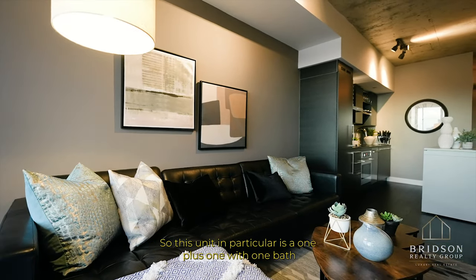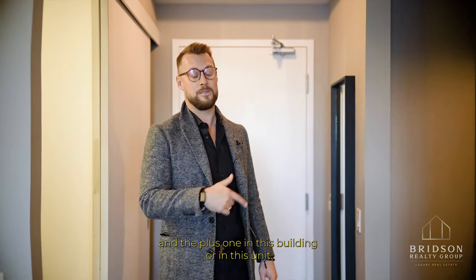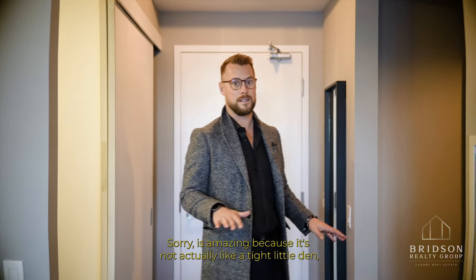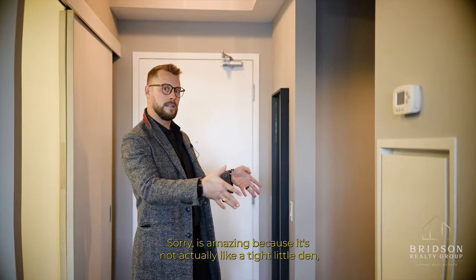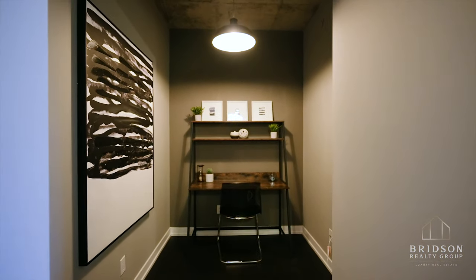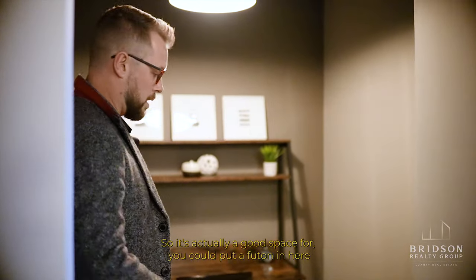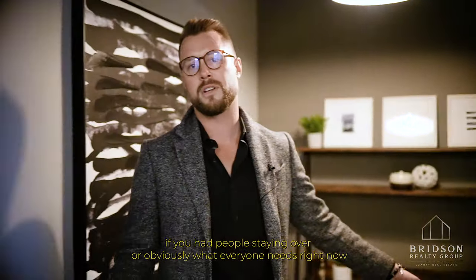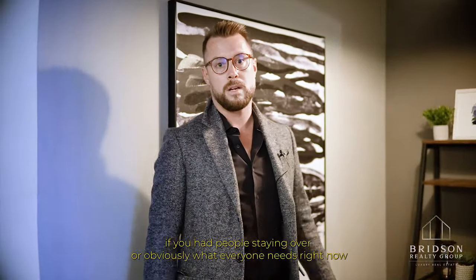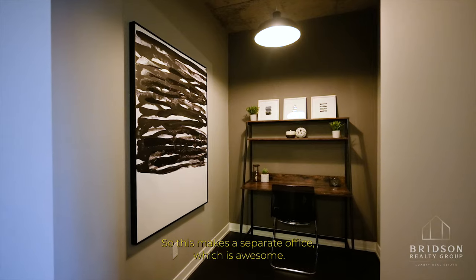This unit in particular is a one plus one with one bath. The plus one in this unit is amazing because it's not actually a tight little den — it's actually a good size. It's a great space; you could put a futon in here if you had people staying over, or obviously what everyone needs right now is a desk space, so this makes a separate office, which is awesome.